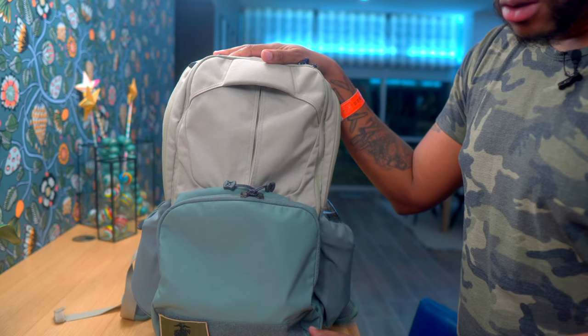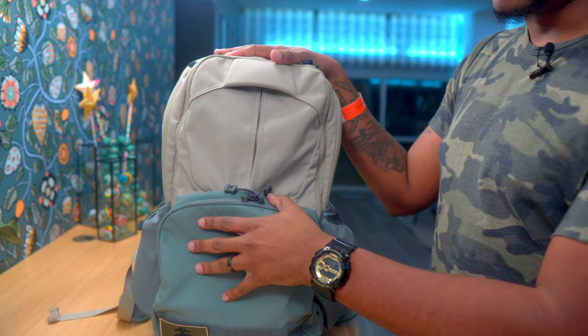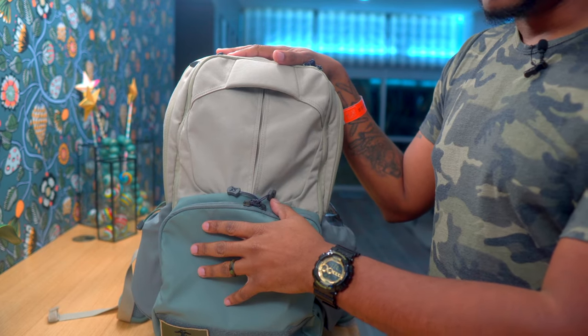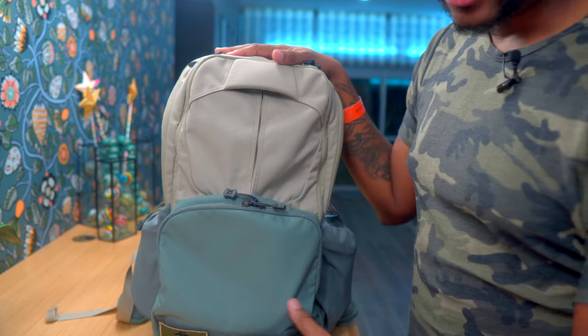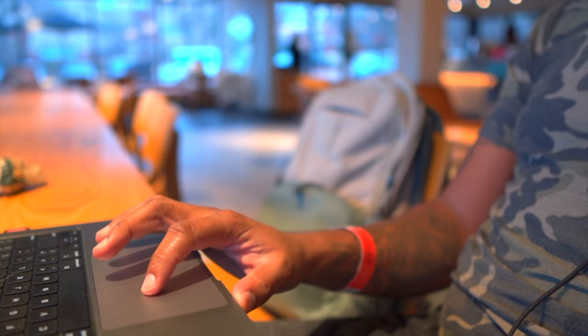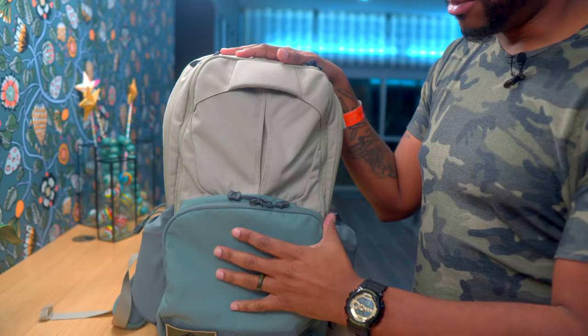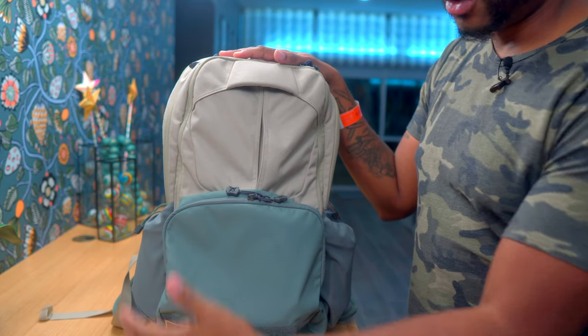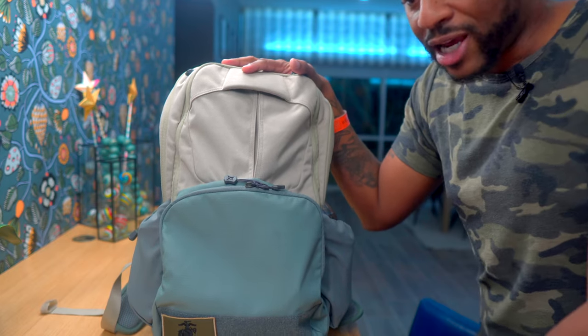I'm going to go over this bag by showing you how I have it outfitted and why I think it's the best, showing you what I currently have in it. First of all, Vertex does not list what this bag is made of. It is some type of nylon — very apparent and easy to tell — but it is pretty rugged and durable. I'm not really sure exactly what it is.